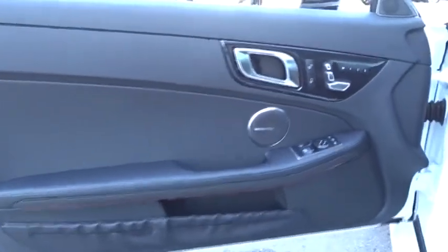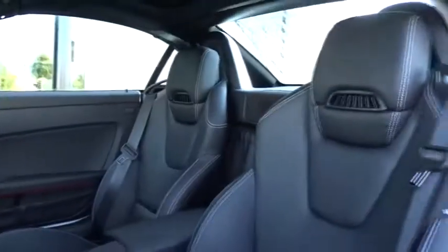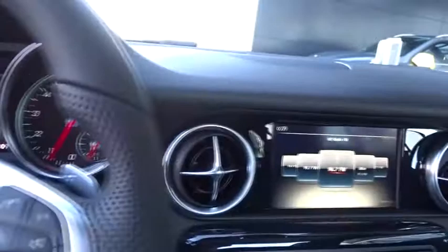Leather wrapped steering wheel, Bluetooth, adjustable steering wheel, power steering, auto dimming rear view mirror, cruise control, four wheel disc brakes, aluminum wheels, floor mats, universal garage door opener, AM FM stereo radio.